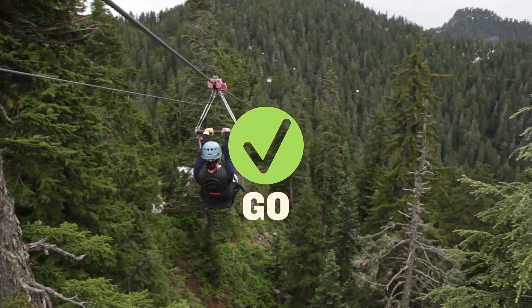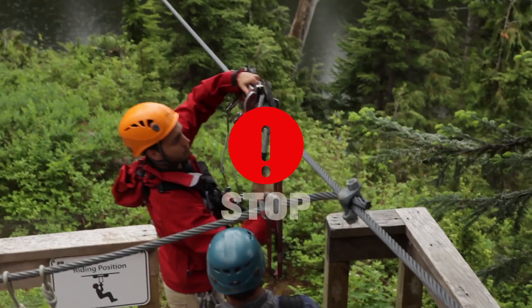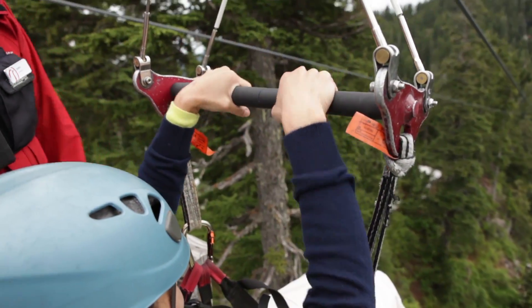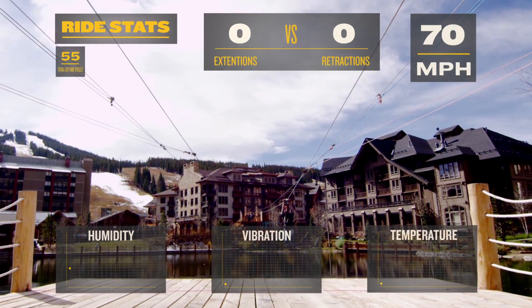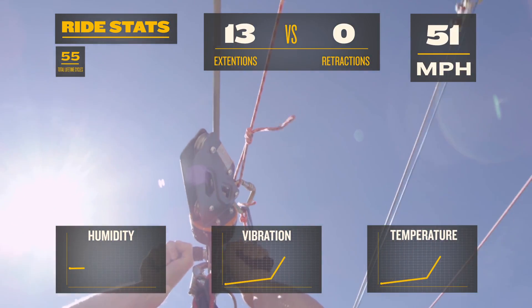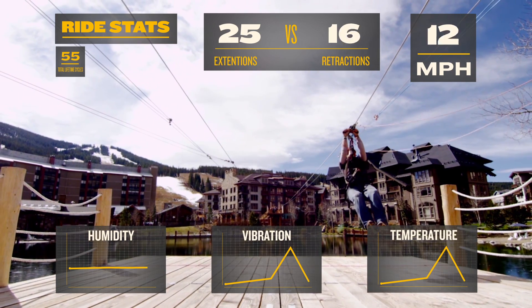If it's a go, the customer is off on an adventure. If there's a concern, the operator will see red and contact the supervisor immediately. The data is monitored by a supervisor at all times. At the moment of braking, the dashboard video display allows the viewing of detailed statistics, and if any problems occur, the information is relayed instantly.